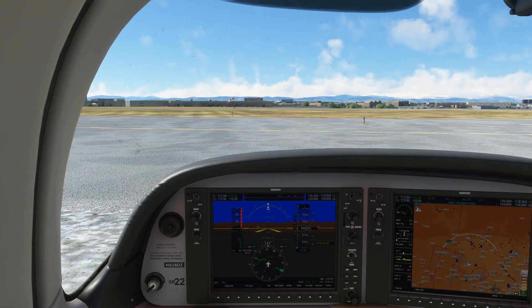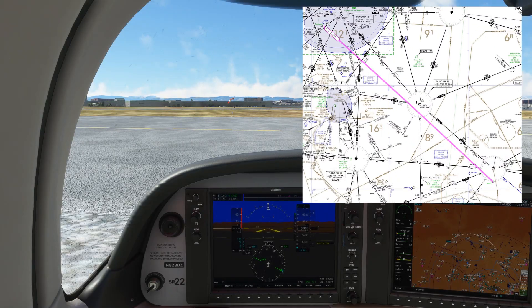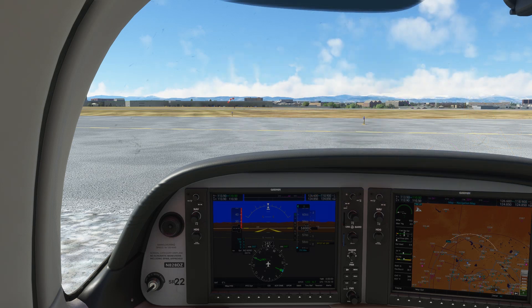Our first flight is a Cirrus, November 828 Delta Zulu, departing for Lamar, Colorado, about 130 miles to the southeast. We'll be getting a full route clearance — no 'as filed' — so get your pen handy. First, let's use what resources we have to make copying down this clearance as smooth as possible.